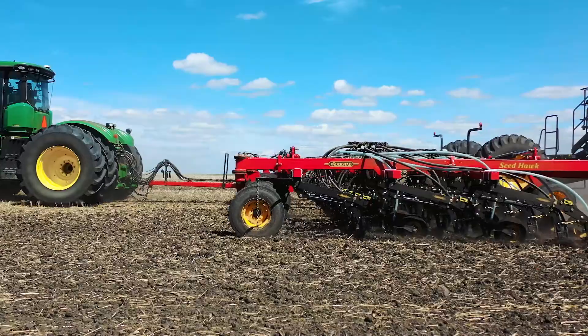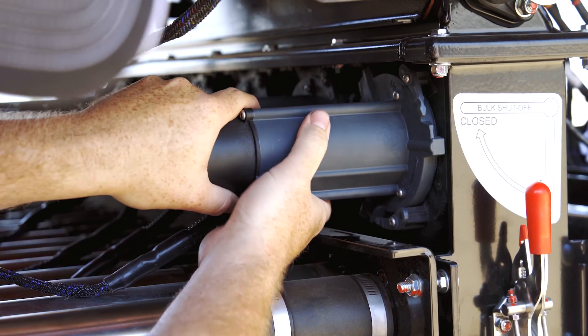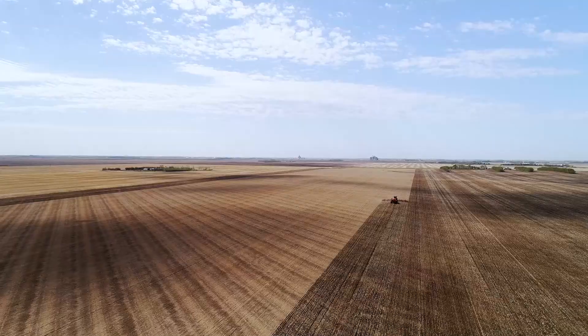Having Farming's most advanced metering technology, Phoenix 3, and the wireless control system Watterstad Icon, the SeedHawk Seeder takes variable rate precision to a whole new level.